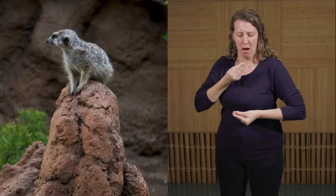Meerkats live in a territorial society called mobs, which can be made up of up to 50 individuals comprising many families. For each mob there is usually at least one individual acting as a sentinel — a lookout who perches up high to keep an eye on the other meerkats below as they forage for food or guard the young. If the sentinel spots a predator coming from above or below, they use different calls to indicate where the predator is coming from, allowing the other meerkats to act appropriately and get to safety.